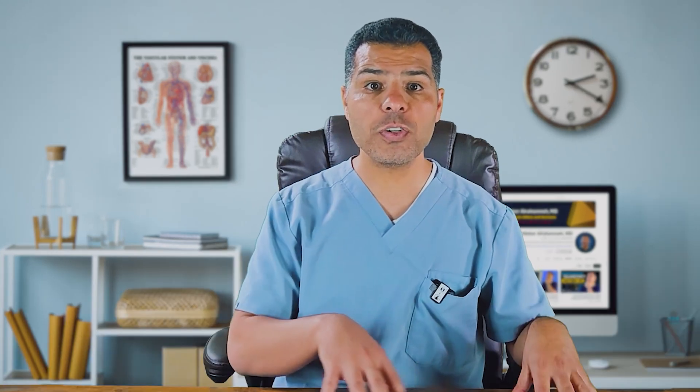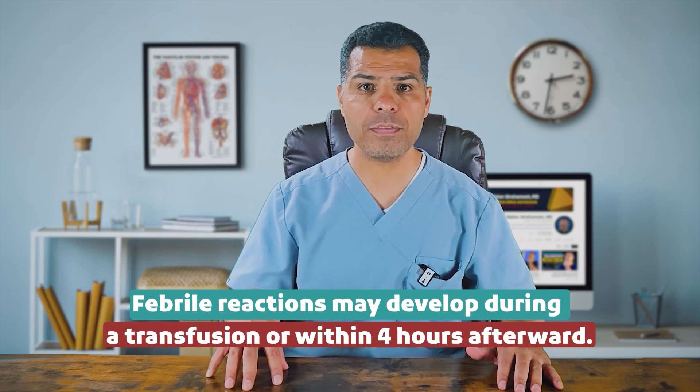Febrile non-hemolytic reactions are caused by reactions to donor white blood cells or cytokines in the transfused products. This reaction primarily occurs with RBC and platelet transfusion, and is rare with plasma transfusion since plasma is acellular. To reduce the risk, RBCs and platelets can undergo leukocyte reduction, producing leukocyte-depleted products. The reaction is characterized by isolated fever above 38°C (100.4°F) or chills/rigors during or within 4 hours of transfusion. Stop the transfusion, perform a transfusion reaction panel, and administer acetaminophen. If the panel is negative and fever resolves, transfusion may be resumed with a new leukocyte-depleted unit. There is no strong evidence to support premedication with acetaminophen or antihistamine.